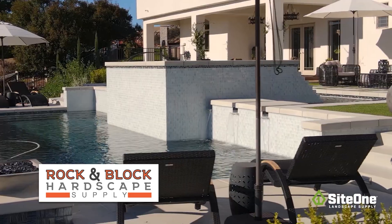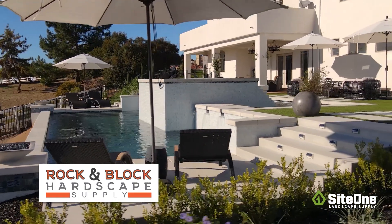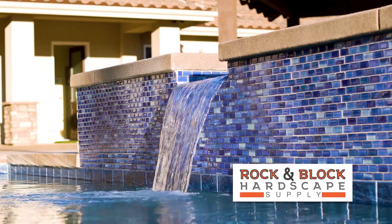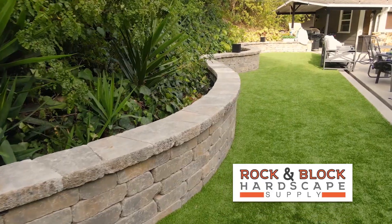Give your yard some extra attention. Rock and Block Hardscape Supply has everything you need to show some love this month. We have turf, decorative rock, pavers, and more at prices that can't be beat.